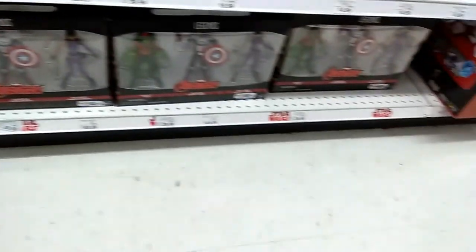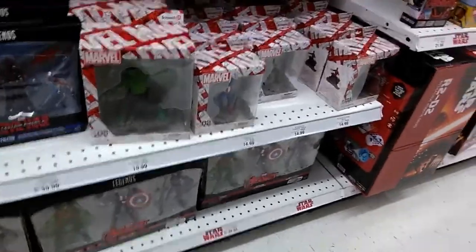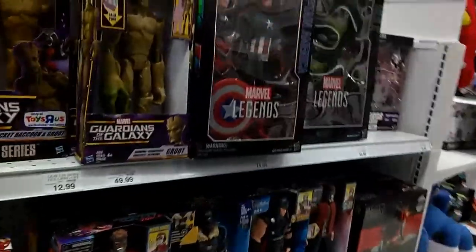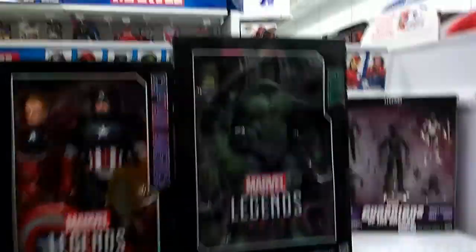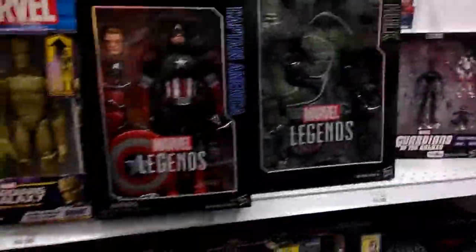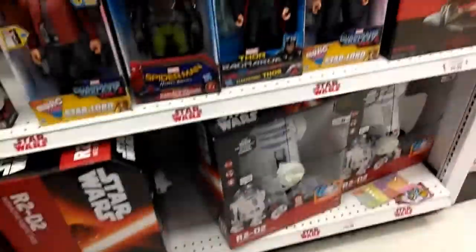There are three-packs on the bottom from the Avengers. Moving over here, you can see the larger Marvel Legends series — Hulk is huge compared to Captain America, really big. And now we're getting into the Star Wars department.